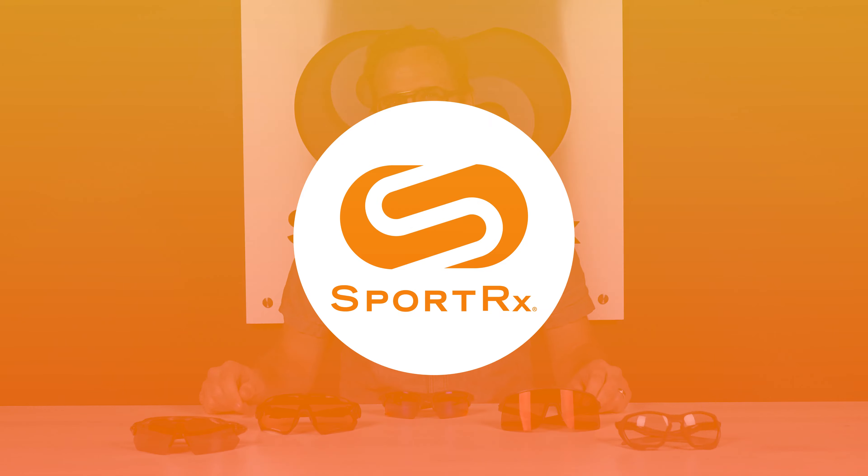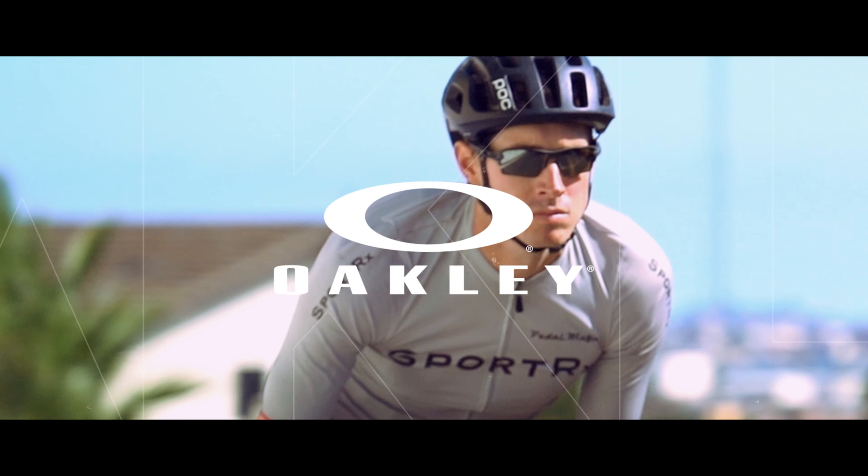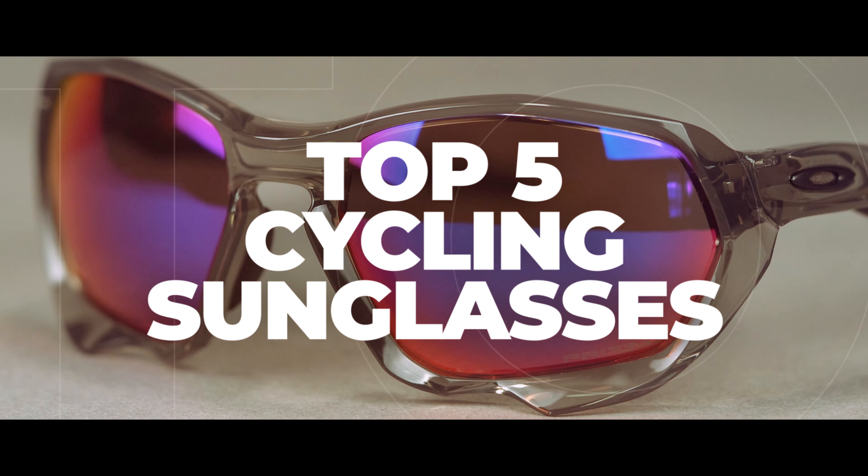Cycling is your sport and Oakley is your brand. I think you should stick around because I have some frames I bet you're going to like. Hello and welcome. I'm iGlass Tyler. I want to talk to you about our top picks in Oakley sunglasses for cycling.